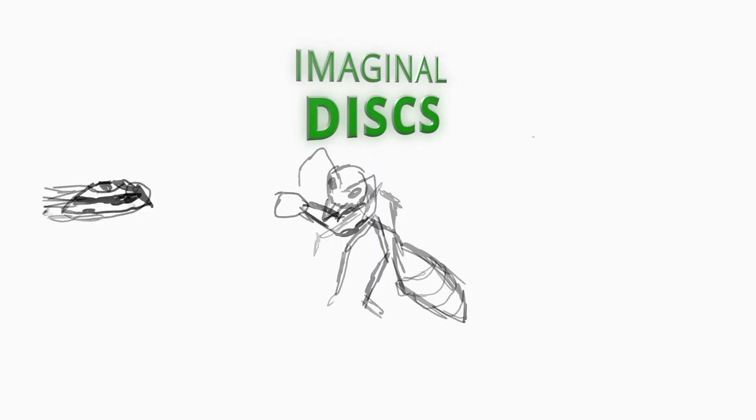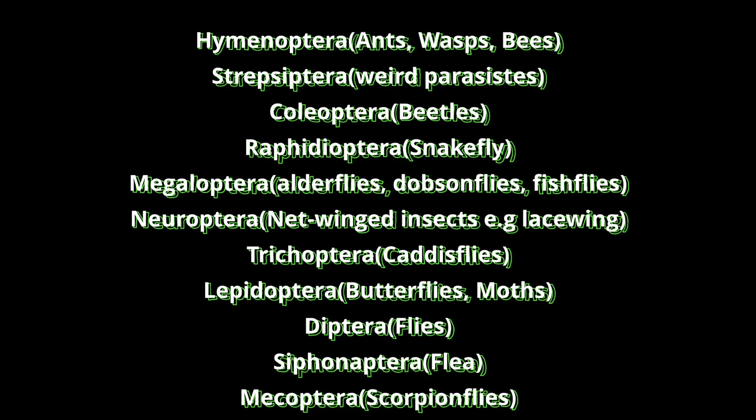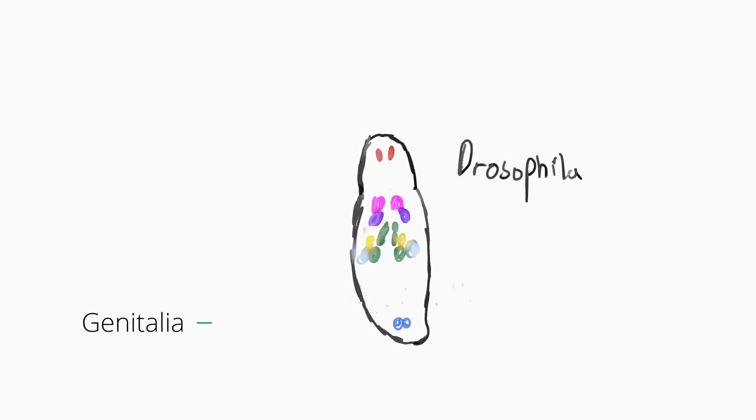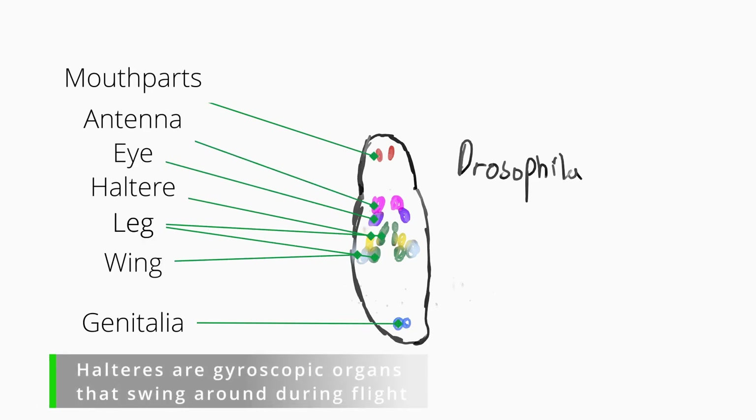It is during this time that imaginal discs come into play. Imaginal discs are found in all insects that undergo complete metamorphosis and are sac-like structures made from undifferentiated tissue. They are formed when the insect is still an embryo and are vital structures because they will develop into adult features.